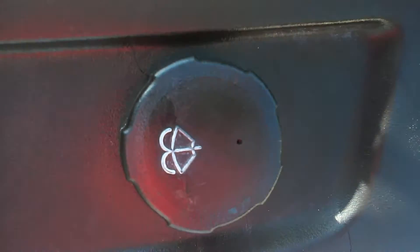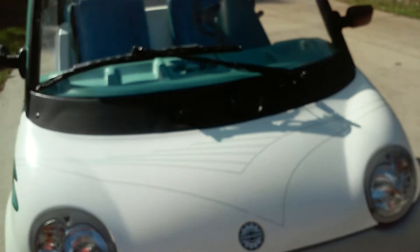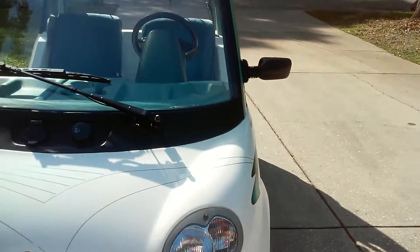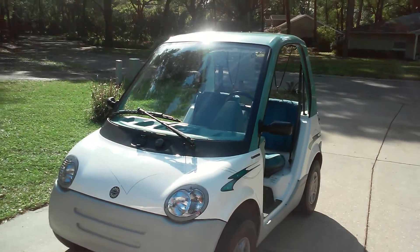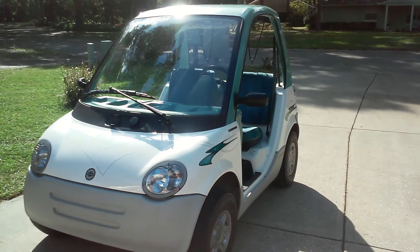Here's where you put the windshield wiper fluid, and here's the charger port — you can see the prongs in there. You just plug in a regular extension cord to it, so you don't have to worry about a separate charger. One thing that's wrong with it is a little crack right here, but if you're wondering what year this vehicle is, it's a 1999.